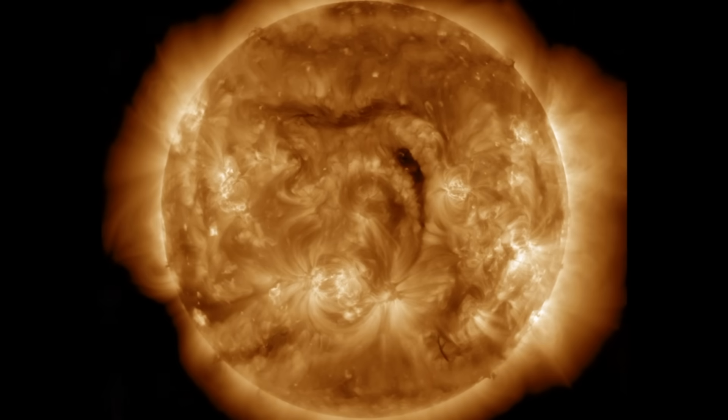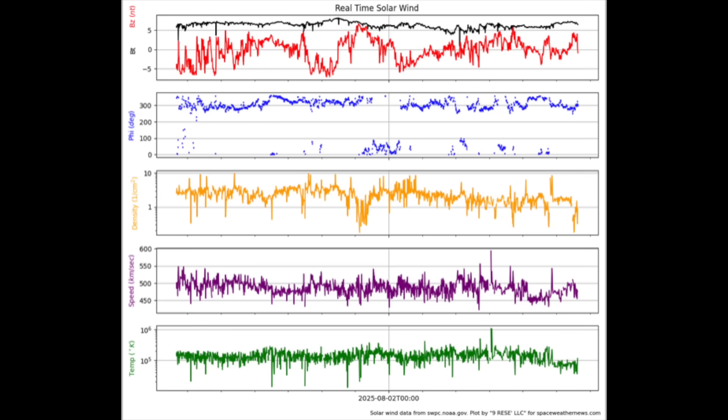Let's begin with the solar wind — all quiet the last 24 hours. Geomagnetic conditions in the geospace region are calm at the moment, with all solar wind telemetry within the normal range of ambient background conditions.